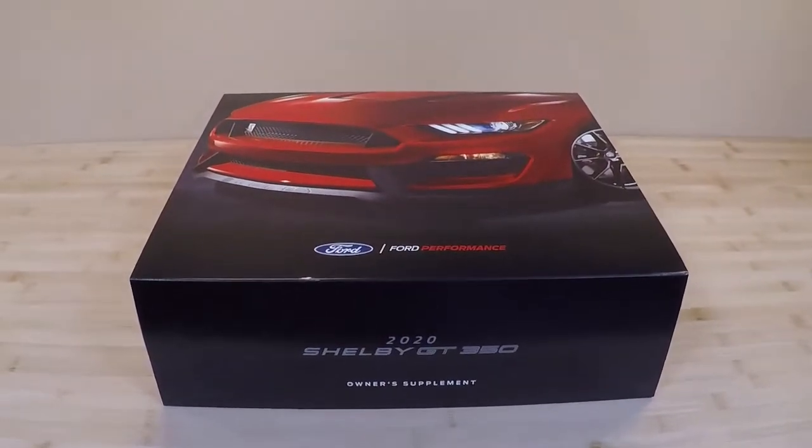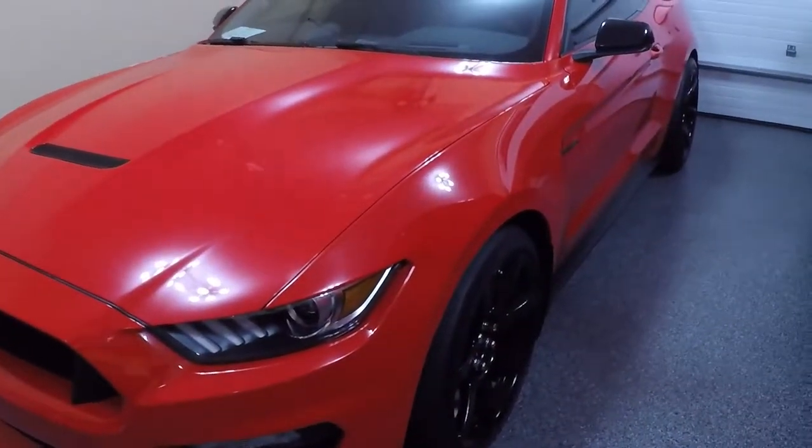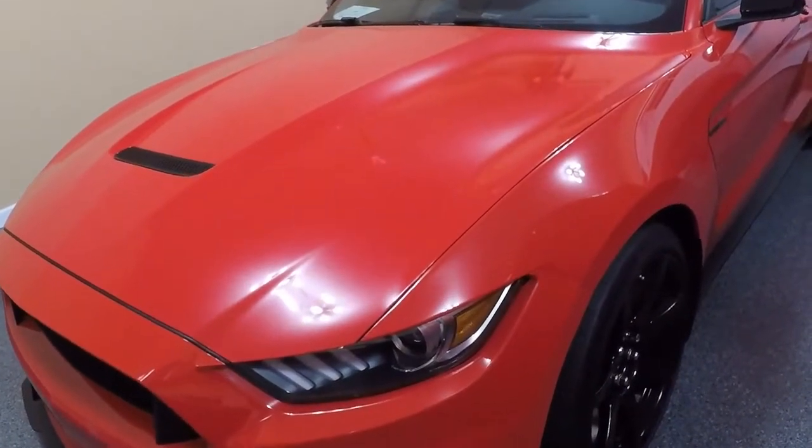Hey everyone, so when I got back from work today, I had a nice little present waiting for me from Ford Performance. Exactly three weeks to the day since I purchased this car, LR108, my owner's supplement guide arrived.